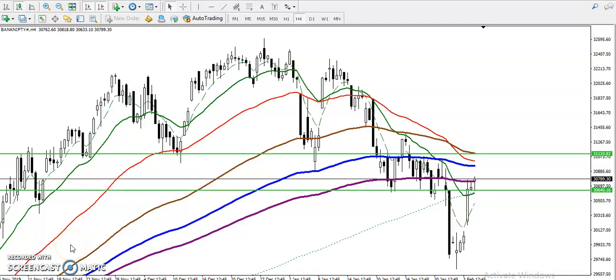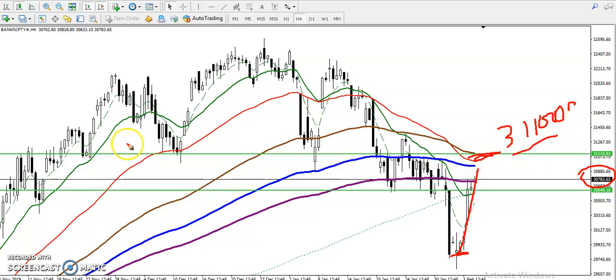This is Bank Nifty on the H4 chart. Yesterday Bank Nifty pushed up toward 30,730 almost. Right now you can see price pushed up toward this level, and we are expecting the next target is around 31,100. We have identified this as the next target because there have been multiple rejections in this area.